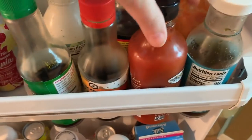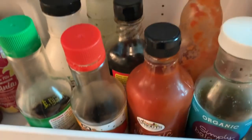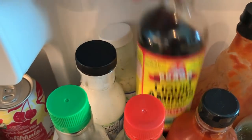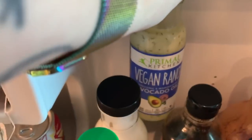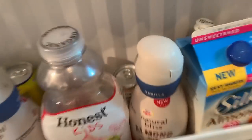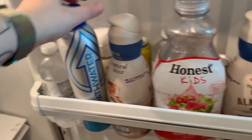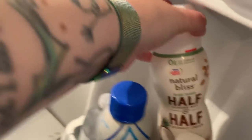We have low sodium soy sauce, ponzu, organic sriracha, Frank's, some balsamic vinaigrette, some liquid aminos which is just like soy sauce, some vegan ranch. Then we have more almond milk, some non-dairy creamer, the juice I use in my acai bowls, more plant-based creamers, and tea.